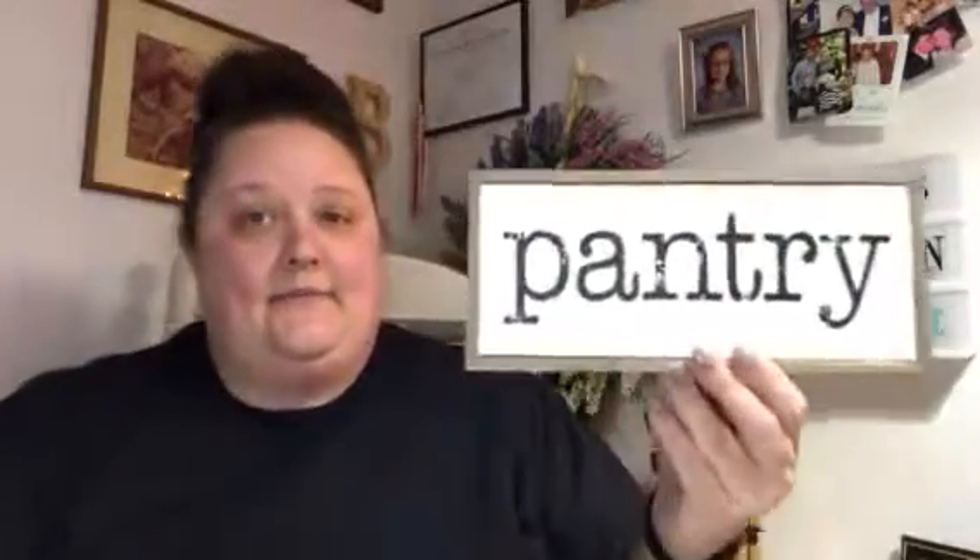So I've got this wired chicken wire metal basket thing here. This is all the farmhouse style and all of their farmhouse items were 40% off. I got this for my pantry.